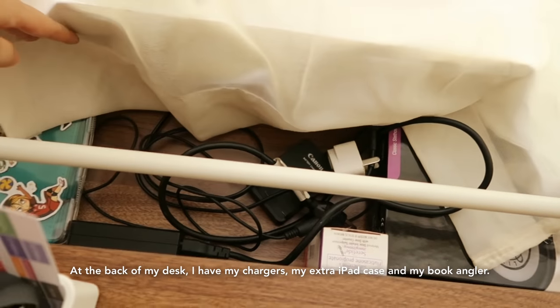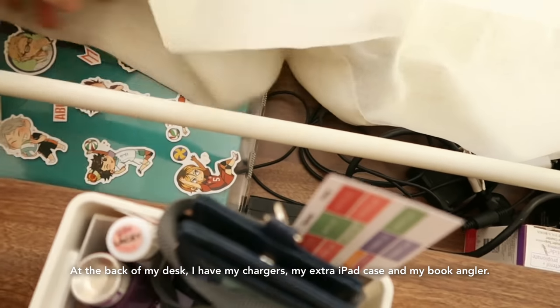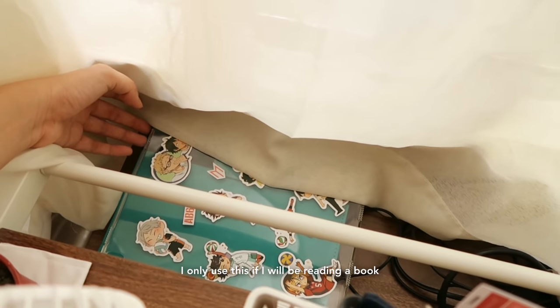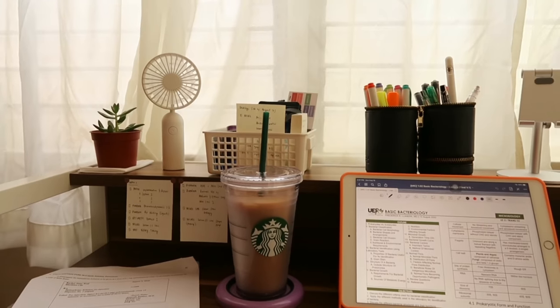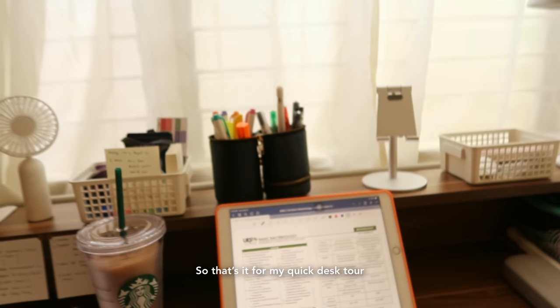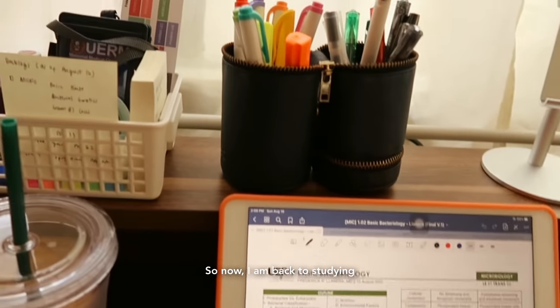At the back I have my chargers, my extra case, and the Angler book from Fyld. I also have my stethoscope back there. So that's it for the quick desk tour — now I'm back to studying.